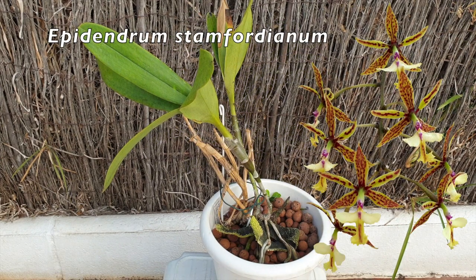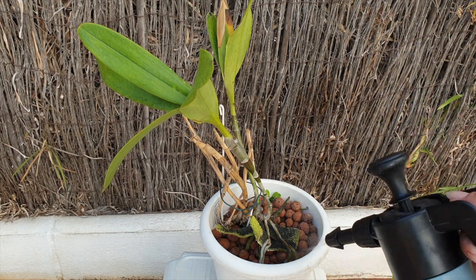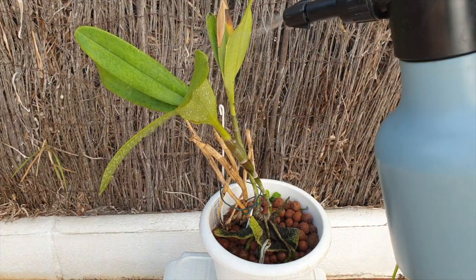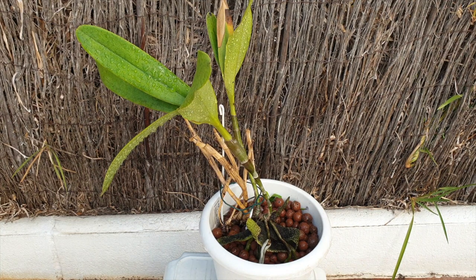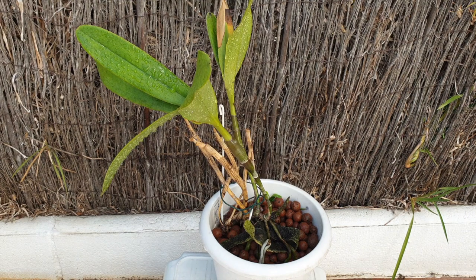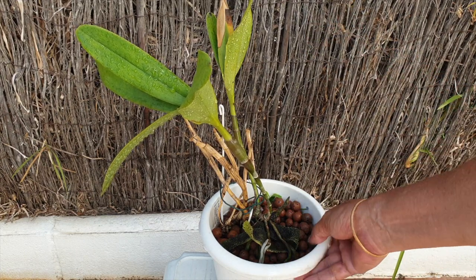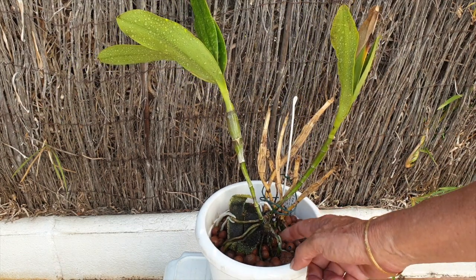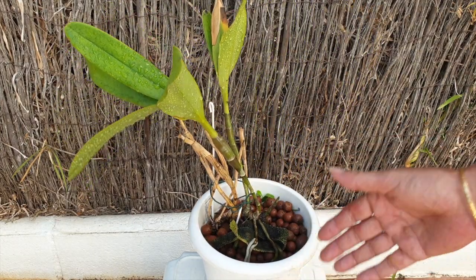Here's my Epidendrum Stamfordianum. This came in an order where many orchids were lost, and I really don't want to lose this orchid — I have been fighting for her for three years. You can see that many pseudobulbs have died in the back, and this only happened this season when she started producing new roots that began to branch everywhere. All this beautiful white goodness is all new. We sacrificed the pseudobulbs for that, which had me very concerned about her energy levels — but look at this amazing new growth.